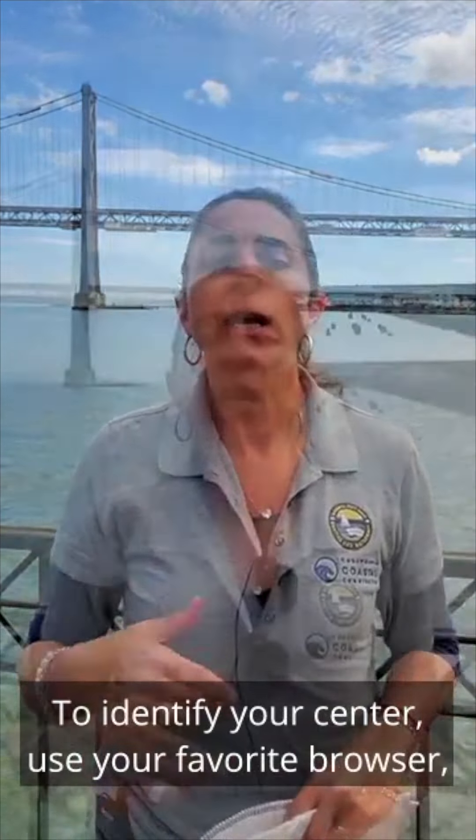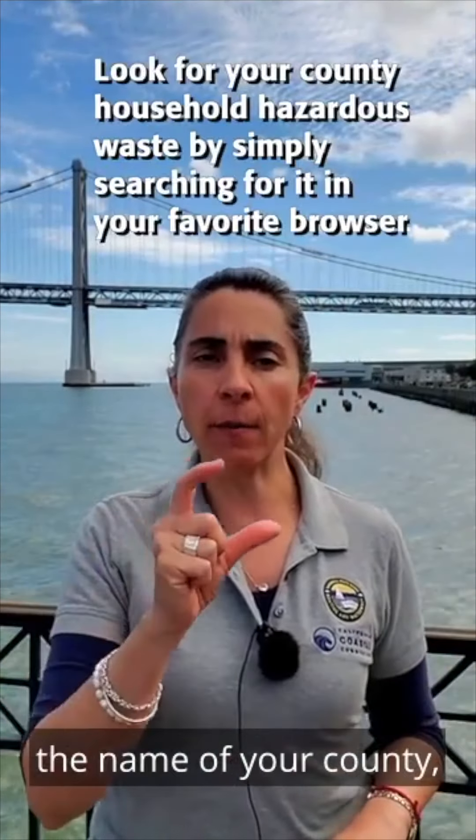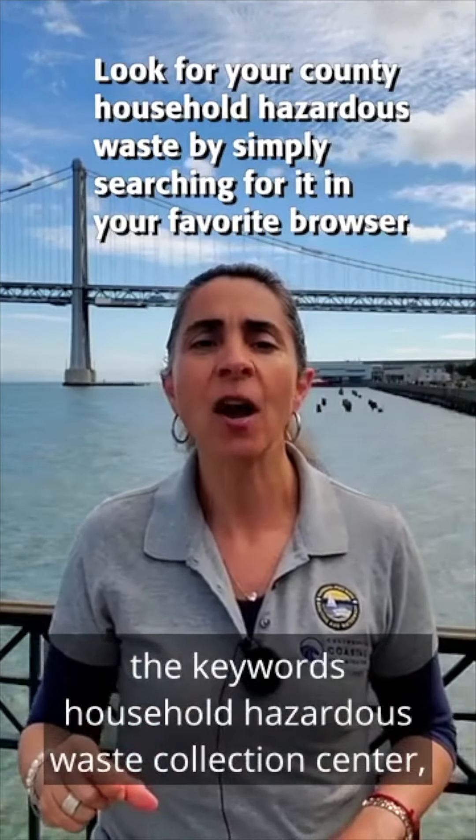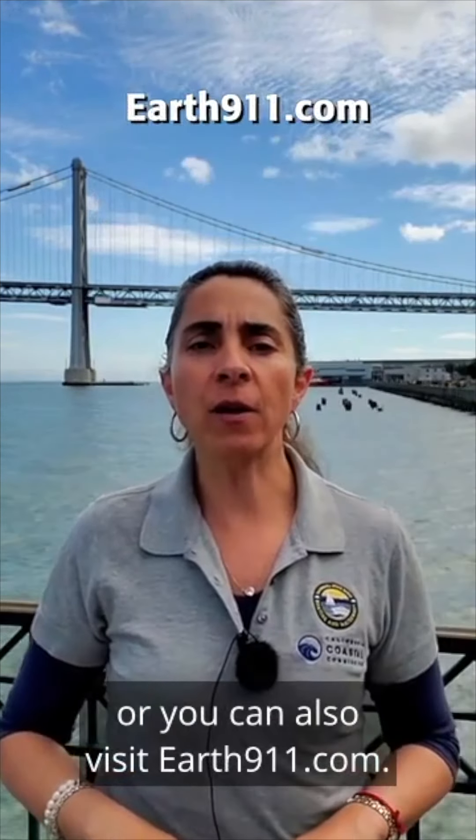To identify your center, use your favorite browser, the name of your county, and the keywords 'household hazardous waste collection center,' or you can also visit earth911.com.